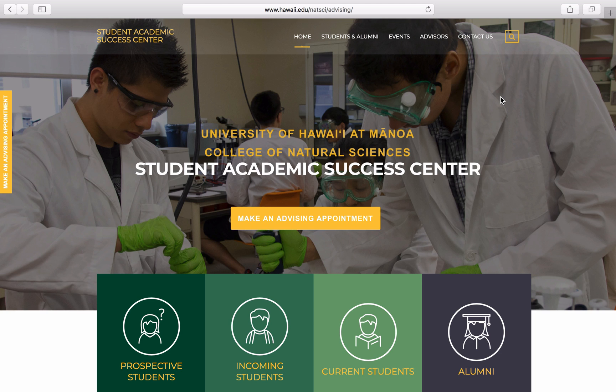Aloha! Welcome to your online College of Natural Sciences orientation. This orientation was designed just for students who will be entering the College of Natural Sciences at the University of Hawaii at Manoa.